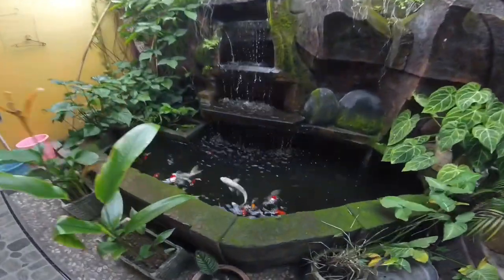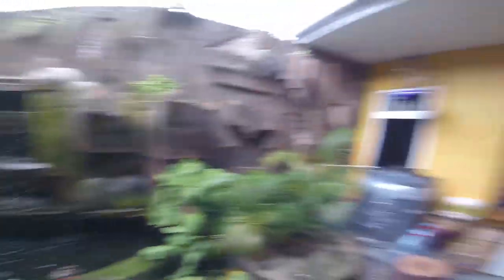A little outdoor space — koi fish. Yeah, kitchen.